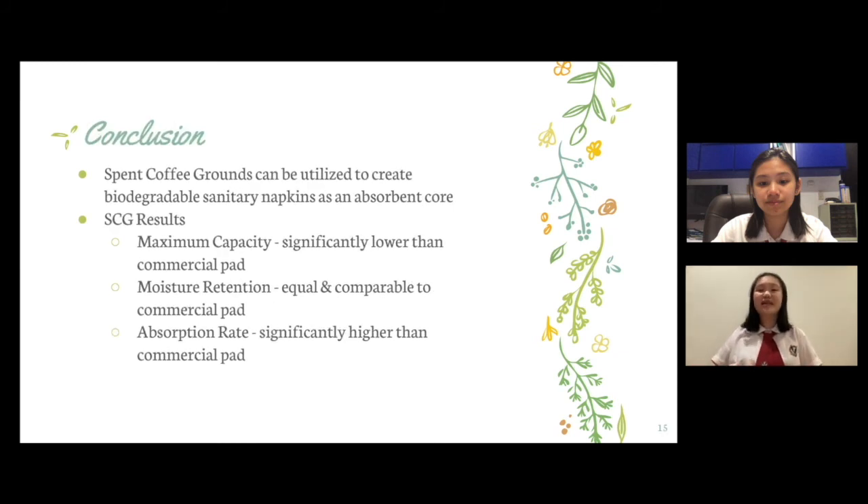In conclusion, this study aimed to utilize spent coffee grounds, a common waste, to create sustainable sanitary napkins. This particular study looks into how spent coffee grounds can be repurposed into a sanitary pad's absorbent core, which is something that has not been previously done. It has been found that SCG can indeed be utilized to create biodegradable sanitary napkins as the absorbent core material. SCG has an equal capacity to retain moisture and a quicker absorption rate in contrast to regular commercial fluff pulp. However, the maximum capacity of the SCG pad is still lower than a commercial one, and ways to improve this must be further investigated in future work.